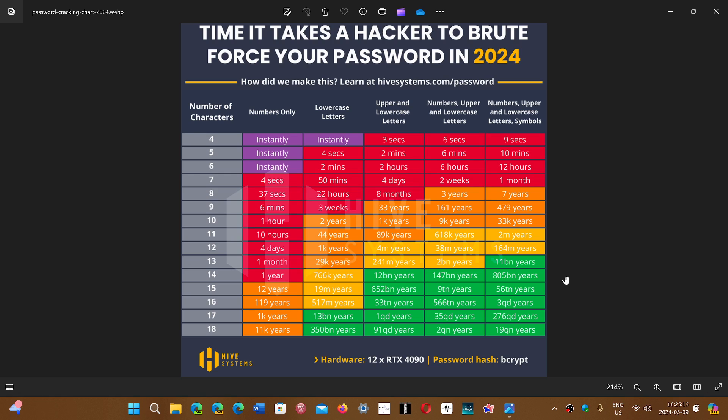That said, every year it gets easier and easier — even for complex passwords — because AI will play a big factor in making cracking even more powerful. That's why we're slowly moving forward into having accounts that log in using other means, like your fingerprint or face ID.